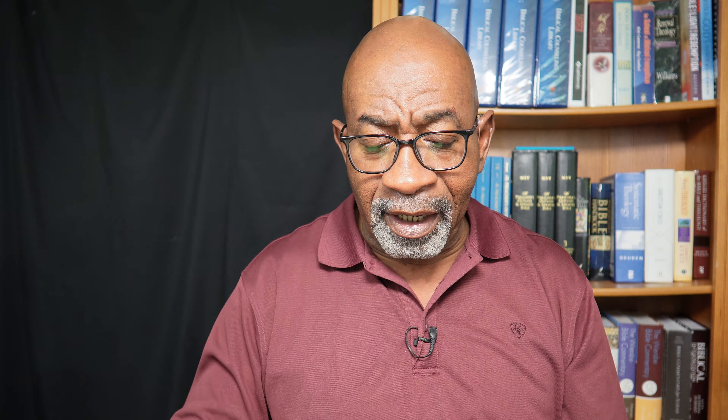My number two Bible is the R.L. Allen Long Primer — this is a model 63. It is black and does have three blue ribbons. It has the full yap on this particular one. I picked this up around 2019. When it came available I found it on the website and pulled the trigger on it — a couple days later they had sold out. It has smaller margins but you can actually get some notes in here. The font is a good size, easy to read, bold text.